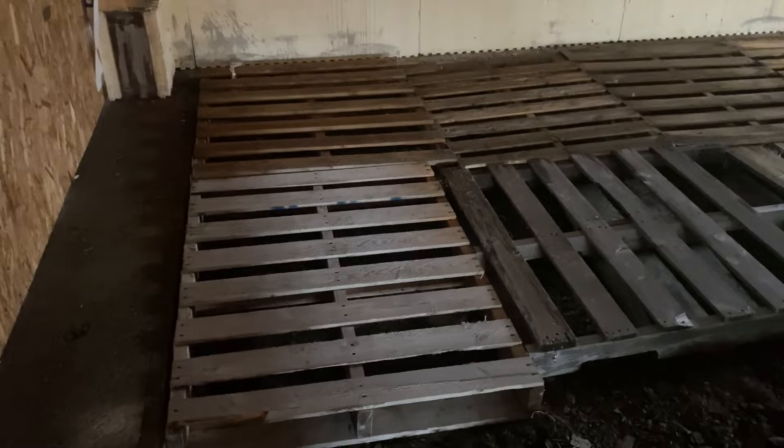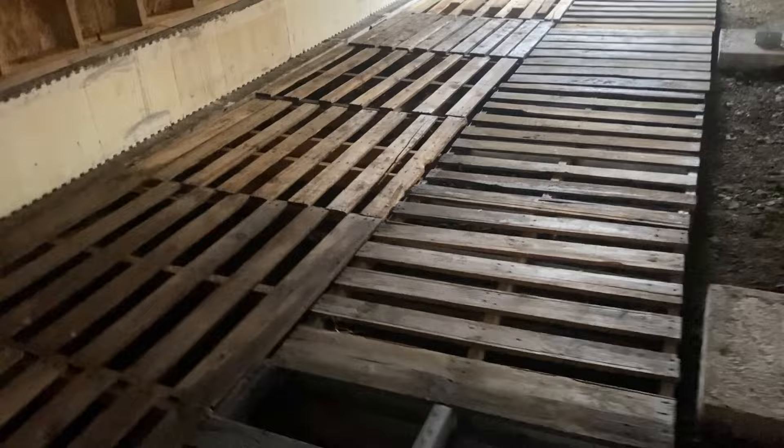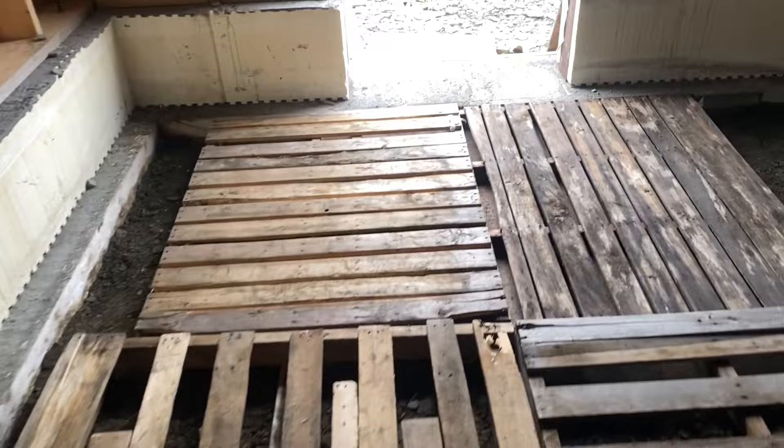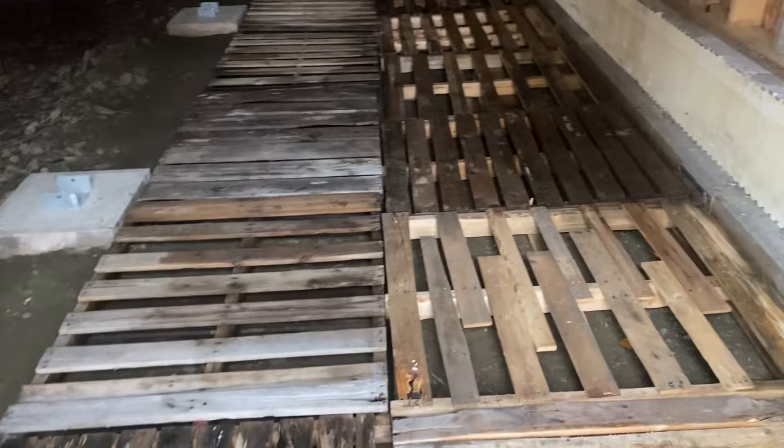I have all of the pallets in place now, so I can lay down some eight-foot sheets of OBS on top of these. Before I put the sheets down, though, I'm going to lay down some plastic first — some heavy-duty white plastic to keep the moisture down. Then I'm going to put the sheets of OBS on top, and then start carrying a lot of the things I have stored in the church out here into the barn for safekeeping.